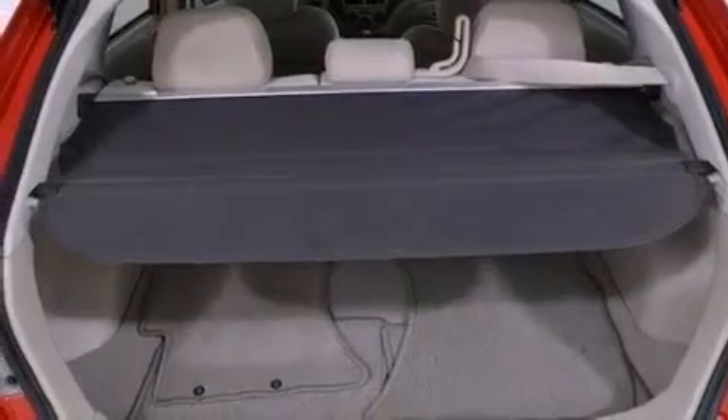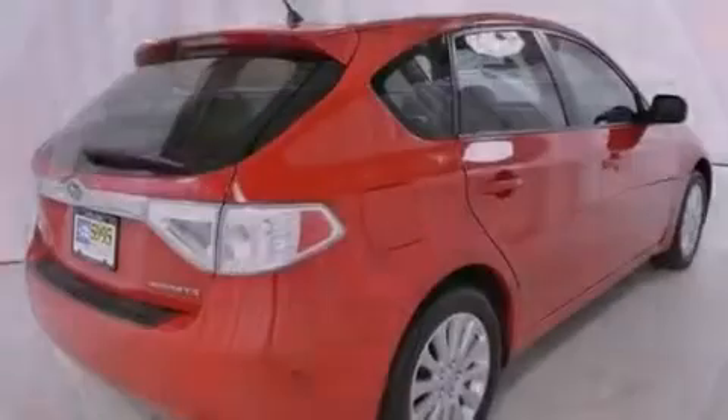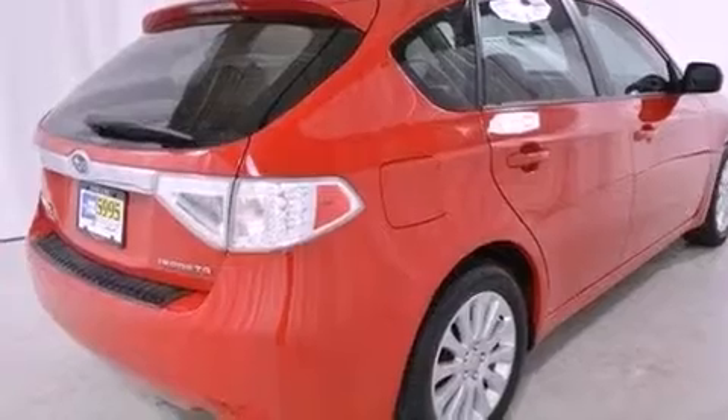Additional features include an anti-lock braking system, side curtain airbags, child seat safety anchors, a keyless entry system, and satellite radio.